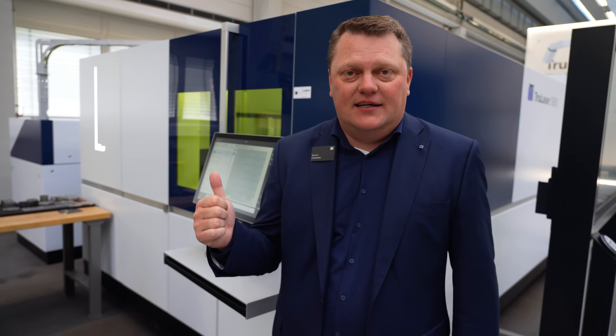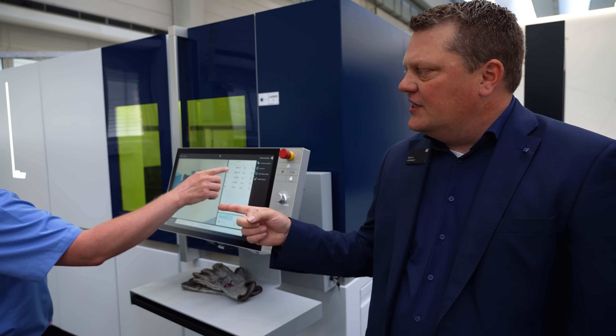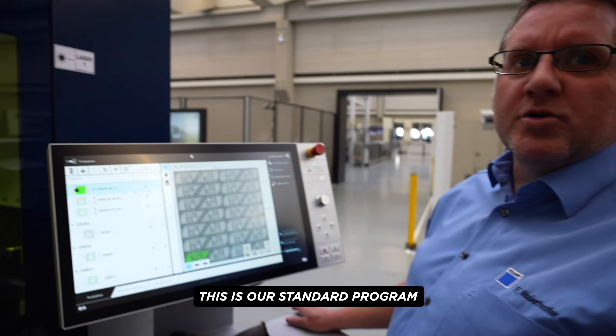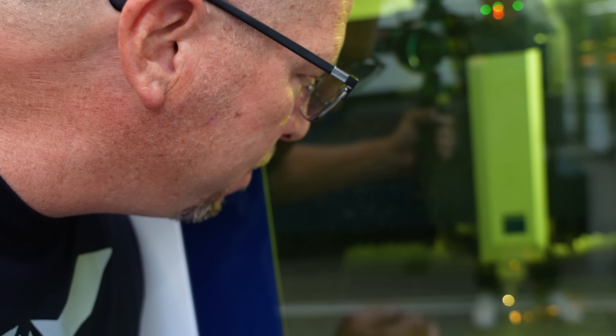That's actually the TrueLaser 5030 machine — one of Trumpf's best and most high-productive laser cutting machines. We are using 12 kilowatt — 12,000 watts. This is our standard program: one millimeter mild steel, cutting gas is nitrogen. Look at how fast that is — 50 meters per minute. Crazy speed.